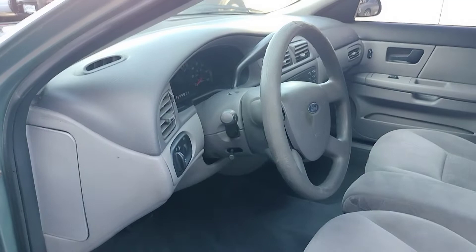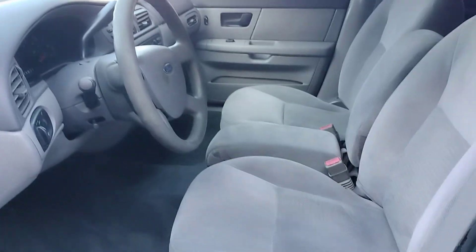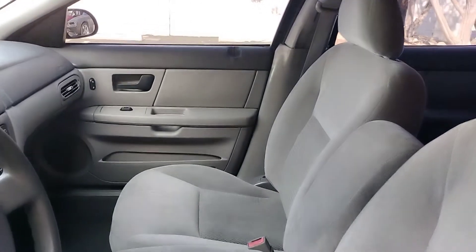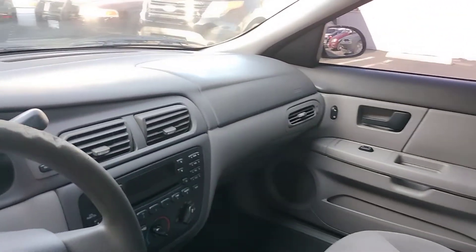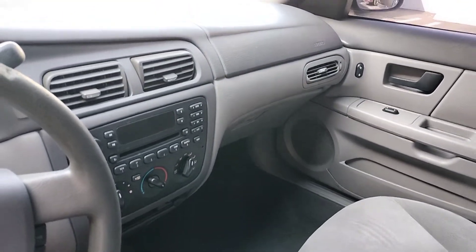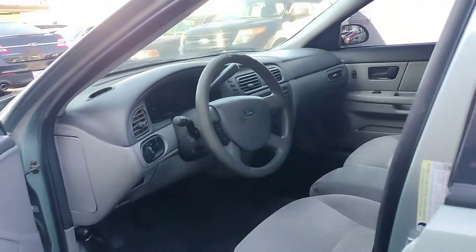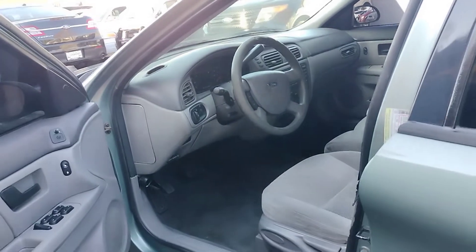Which is normal for an '05. These seats are in very good condition — all five of them. There are no holes on the top. Let's take a look at the back door.